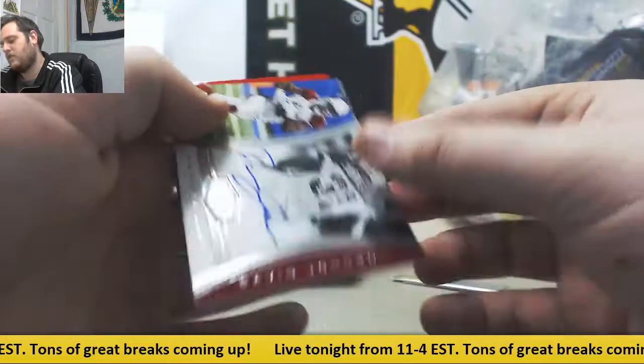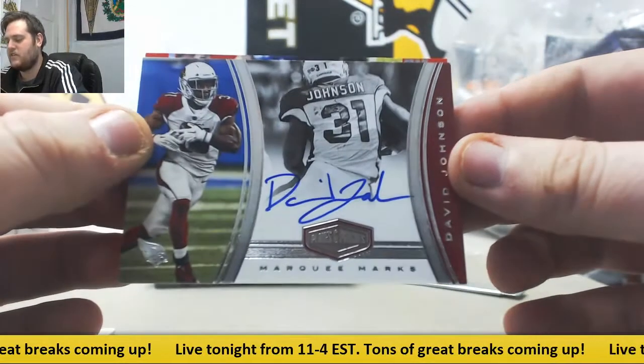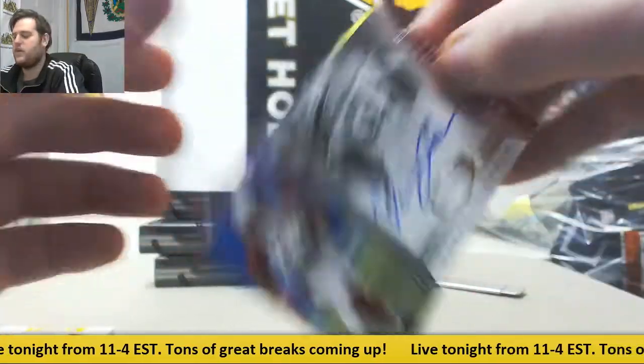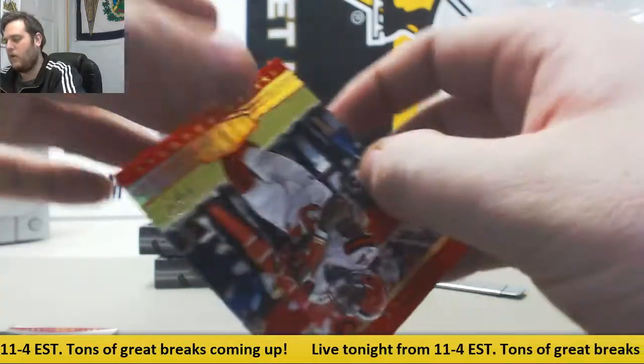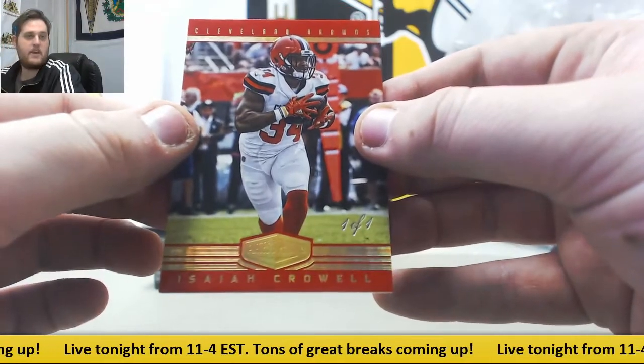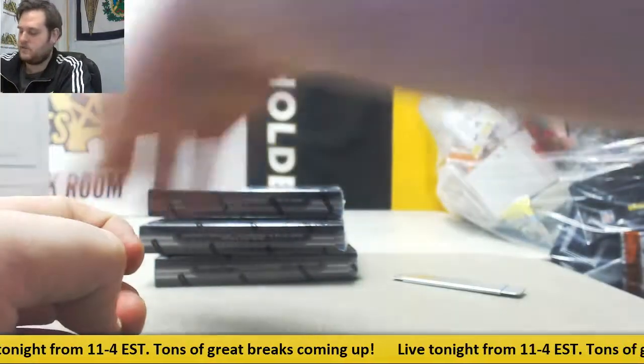23 to 25, nice auto right there — David Johnson for the Arizona Cardinals, marquee marks on-card auto, out of 25. And 101, Isaiah Crowell. So a nice first box for us, solid start right there.